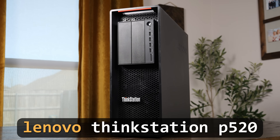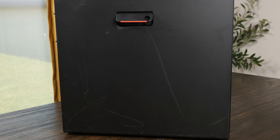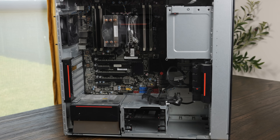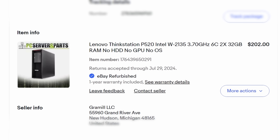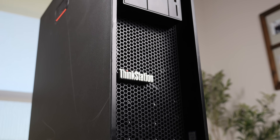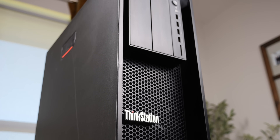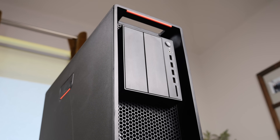This is the Lenovo ThinkStation P520, a workstation first announced back in 2017. These high-end systems would have originally sold for well over $1,000, but I was able to pick this one up for just $200 on eBay. Now, I get why many of you would want to avoid buying something from Lenovo, even second-hand, but there are actually a lot of compelling reasons to pick up a system like this for an affordable home server.